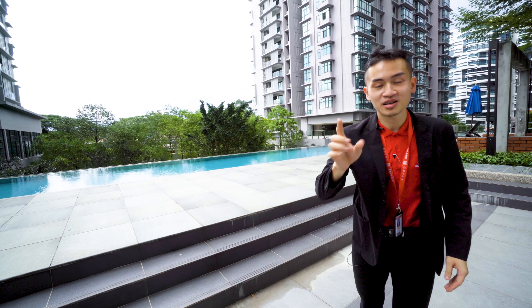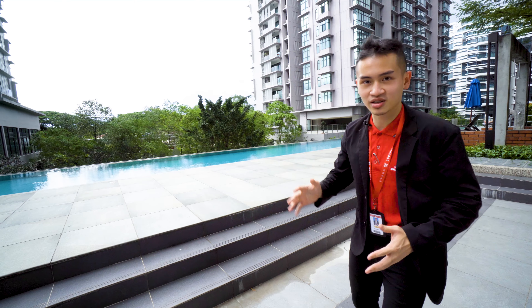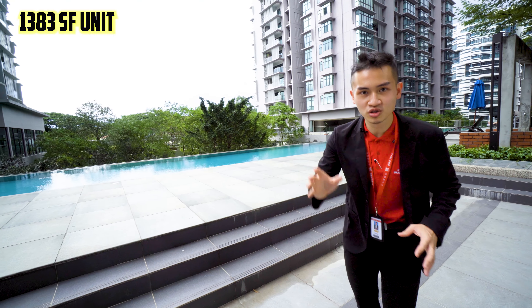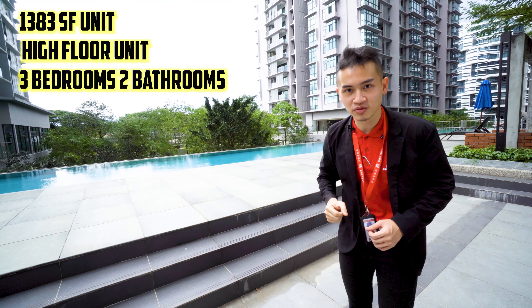Welcome back, it's me again — Victor, your preferred real estate agent. Today we are here at a Verdi residence in Ara Damansara. We'll be seeing a 1,383 square feet high floor unit with three bedrooms and two bathrooms.